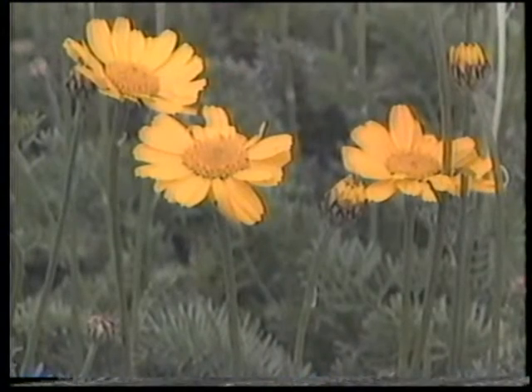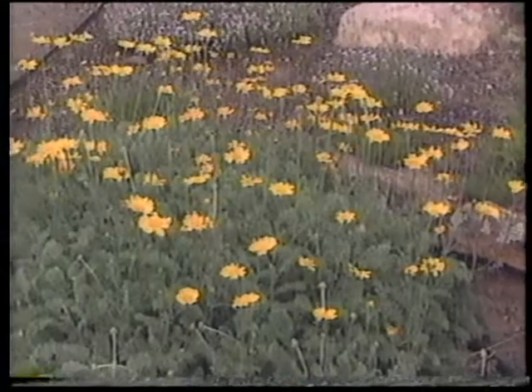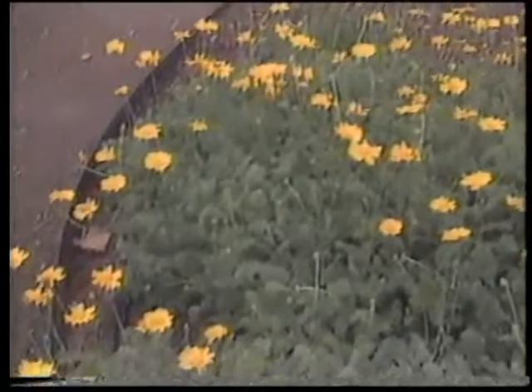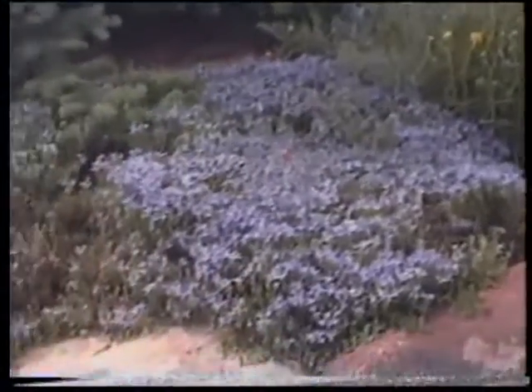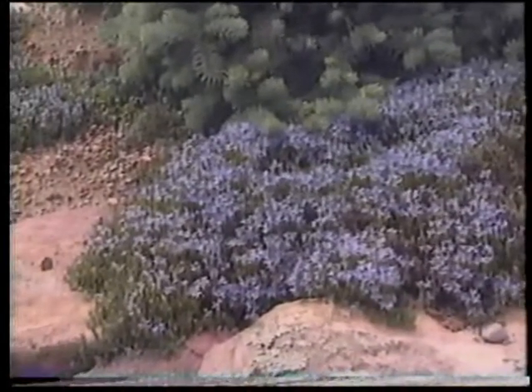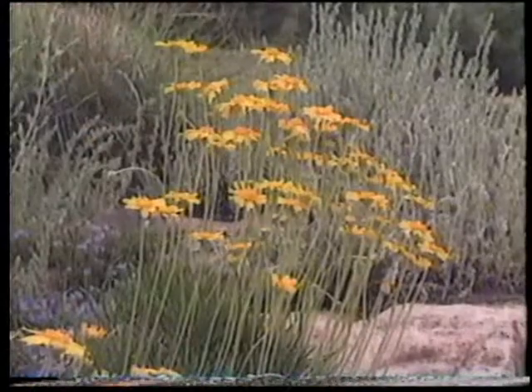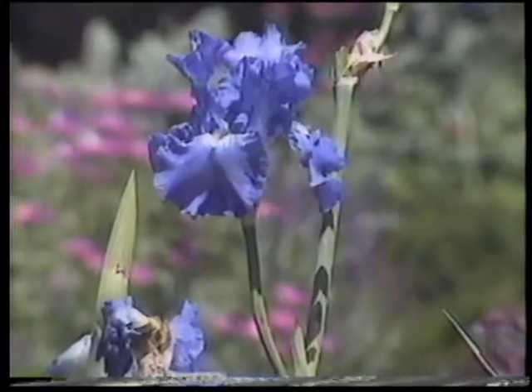Many perennials don't bloom all summer long. They might have a three- to six-week bloom period. So perennial gardens change in their color and composition over the course of the season. That's part of the fun and part of the challenge of perennial gardening — selecting groups of perennials that provide continuous color throughout the season, so as one goes out of bloom, something next to it comes into color.